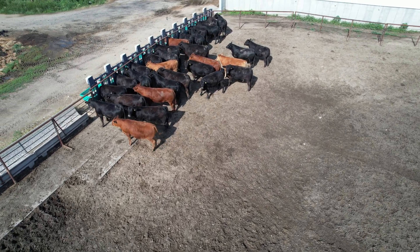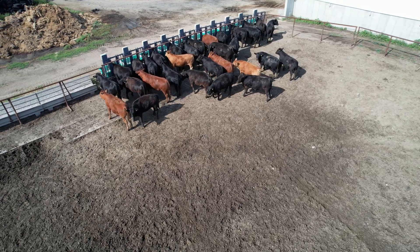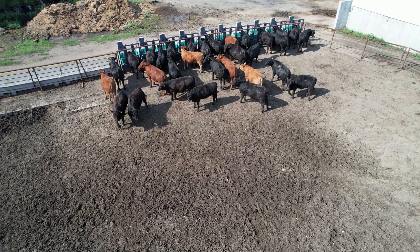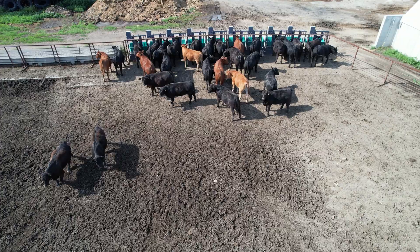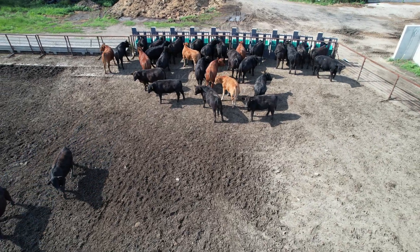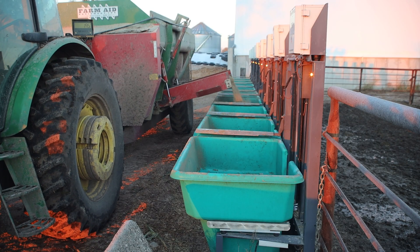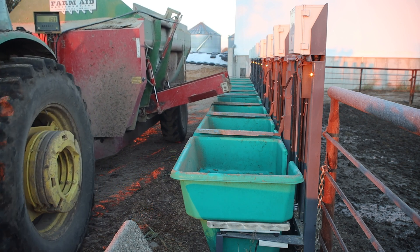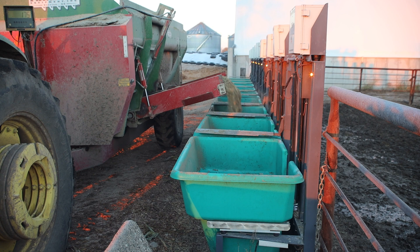The calves in the pen there are sired by bulls that I own, and so I'm looking forward to getting some sire data to compare and see if one bloodline is superior to another bloodline with regards to feed efficiency. Feed cost is — I've heard it estimated as high as 70 percent of the cost of raising cattle. And if we can tweak the needle five percent even or more,